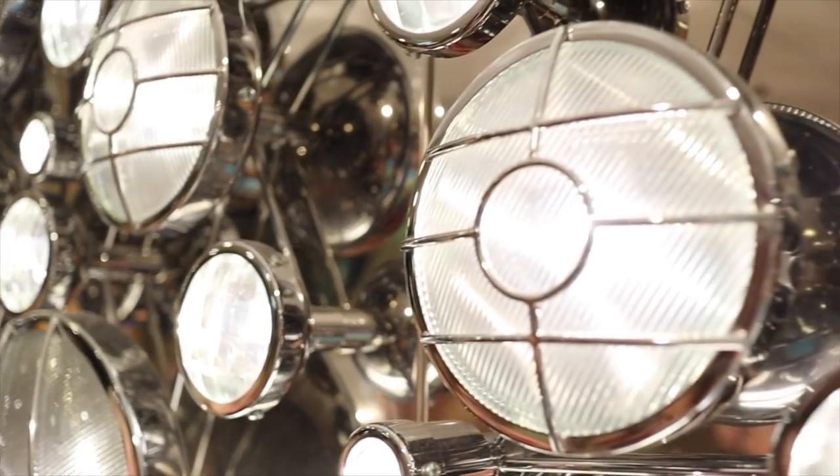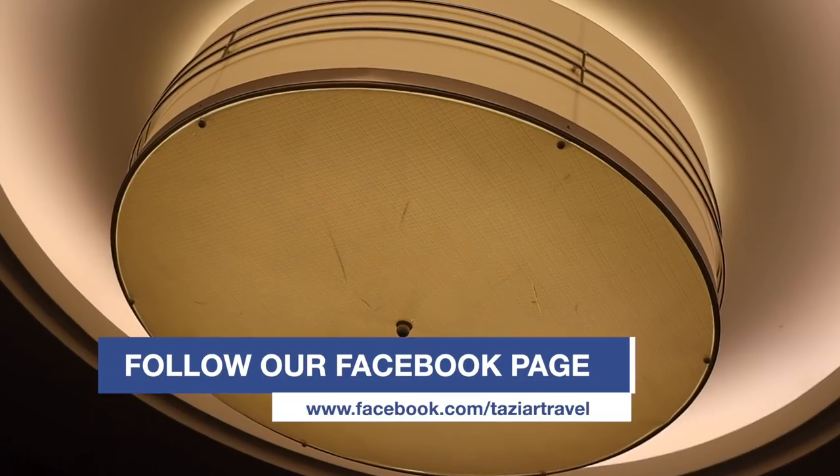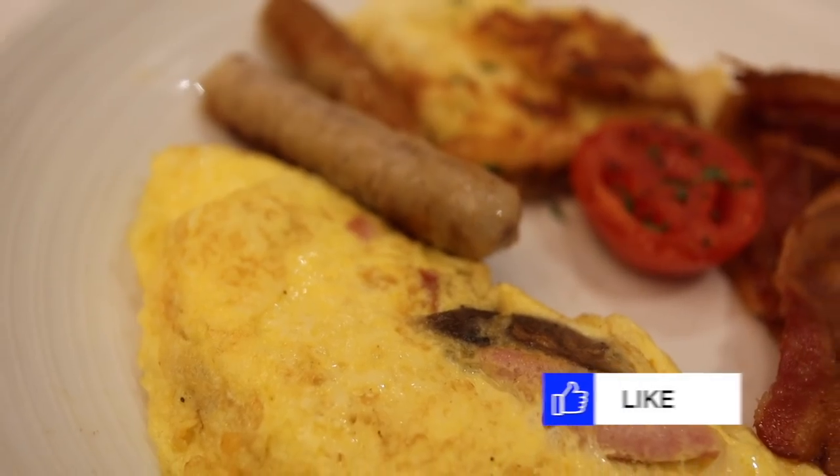On debarkation day, we decided to head to the main dining room for breakfast and relax a little on what is otherwise a hectic morning. Eggs Benedict and bacon for me, and an omelet with bacon and sausage for Missy. It was a nice way to end our cruise.